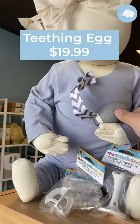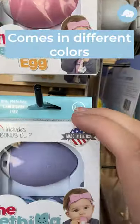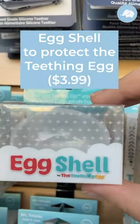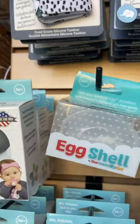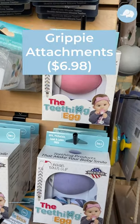The teething egg itself is $20, and we have a variety of colors. We've got the pink, a lavender, mint green, a blue, a gray, and then we also sell the eggshell. This is very nice when you just want to keep it out in the room — protects it from any germs. That is $4, and the little grippy attachments are $6.98.